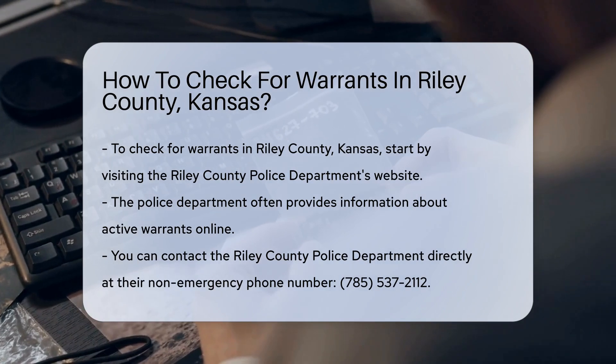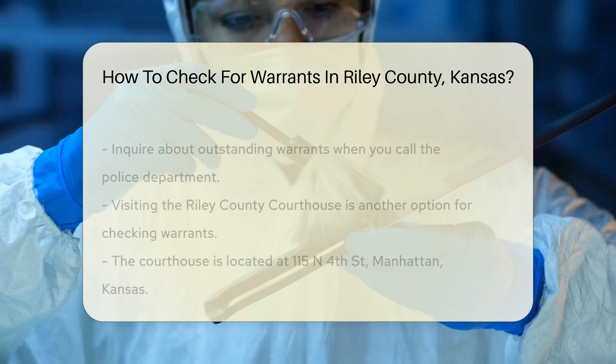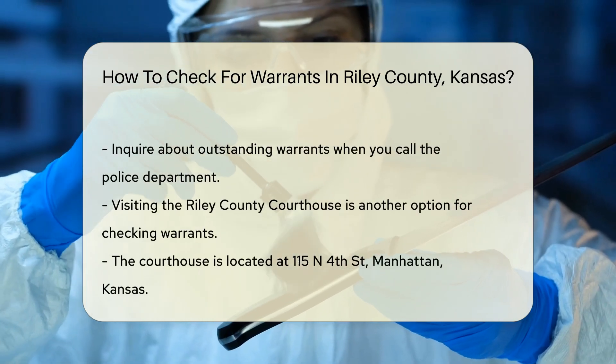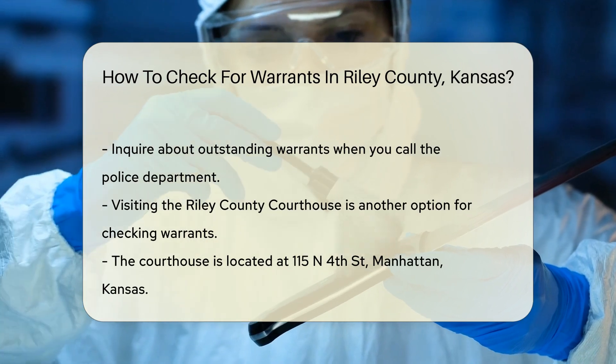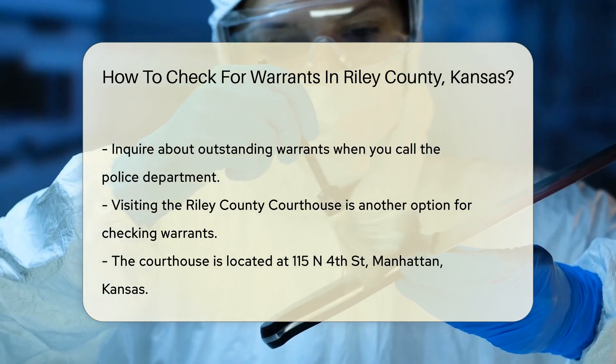Next, you can contact the Riley County Police Department directly. Their non-emergency phone number is 785-537-2112. You can ask for assistance in checking for any outstanding warrants.